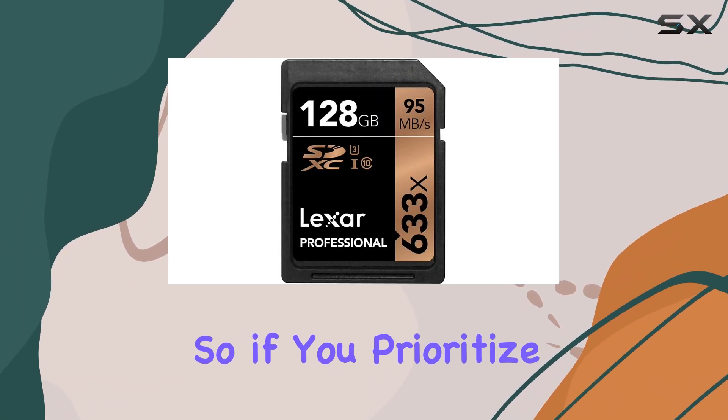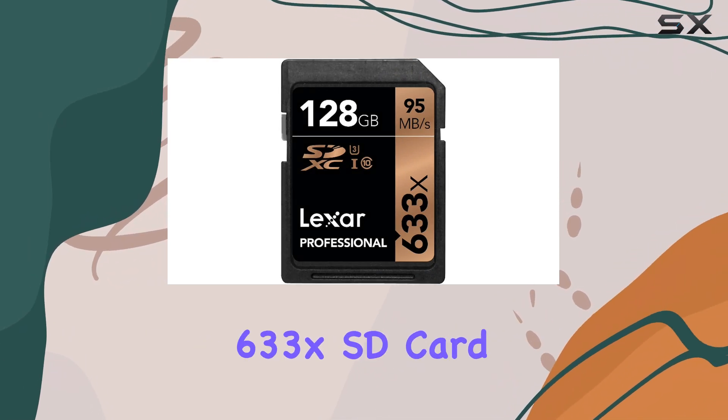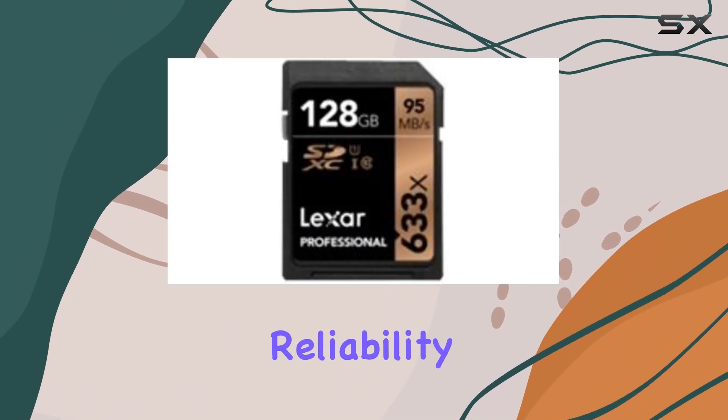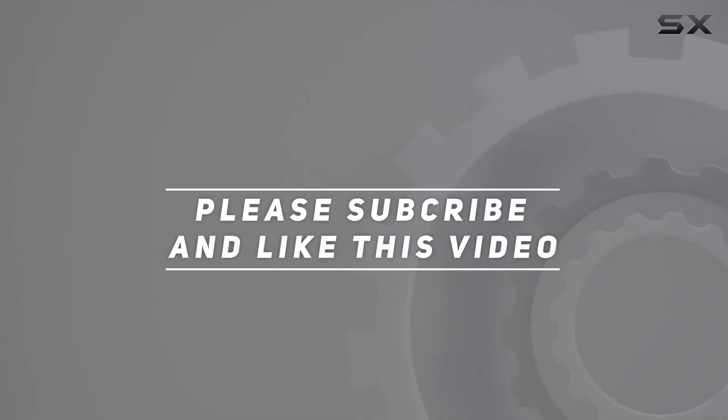So, if you prioritize storage space over the fastest transfer speeds, the Lexar Professional 633X SD card could be the ideal solution for your video recording needs, offering both reliability and ample capacity. Check out the video description for an updated price, and thank you for watching this video.